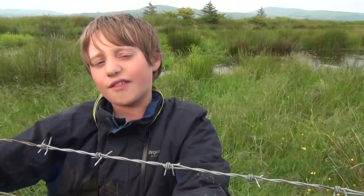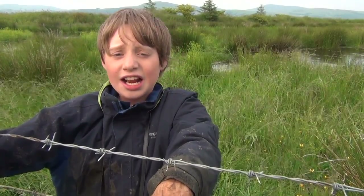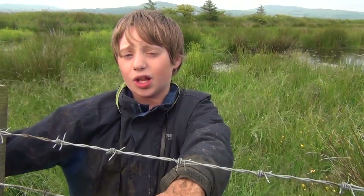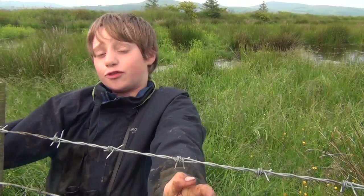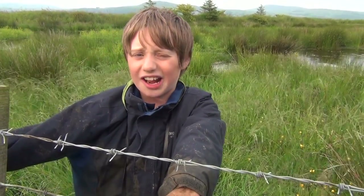So, there you have it! We have managed to see our missing bird today, and get covered in mud! Join us next time on Bird Missing with Boyle, where we'll hopefully be seeing a bird! Mom, can I take a shower now?